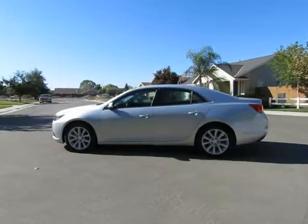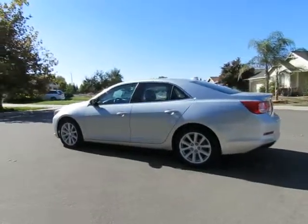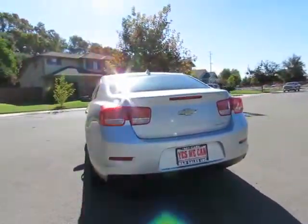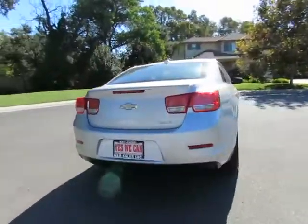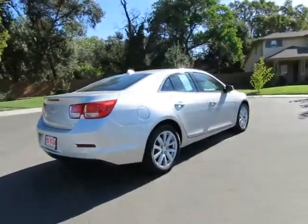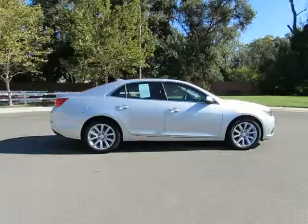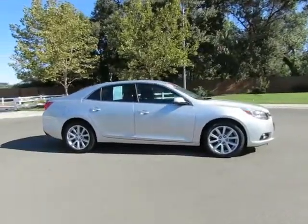Hey, it's R&R Sales with locations in Chico and Orland to serve you. Come on in and take a look at the 2014 Chevy Malibu — a certified pre-owned vehicle which has gone through a 115-point safety inspection and comes with a three-month, 3,000-mile warranty.